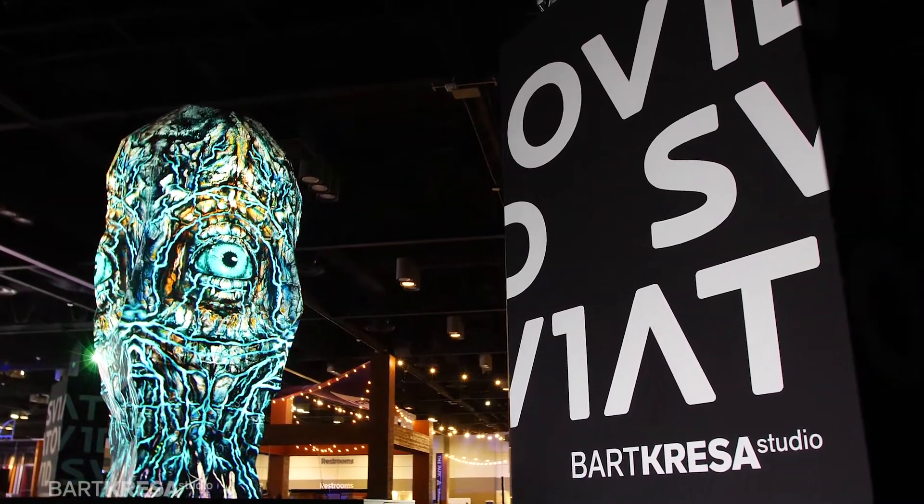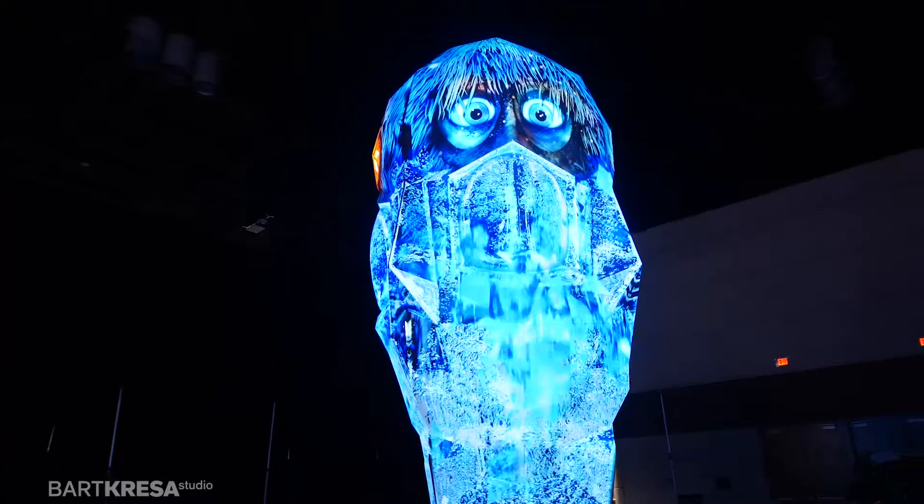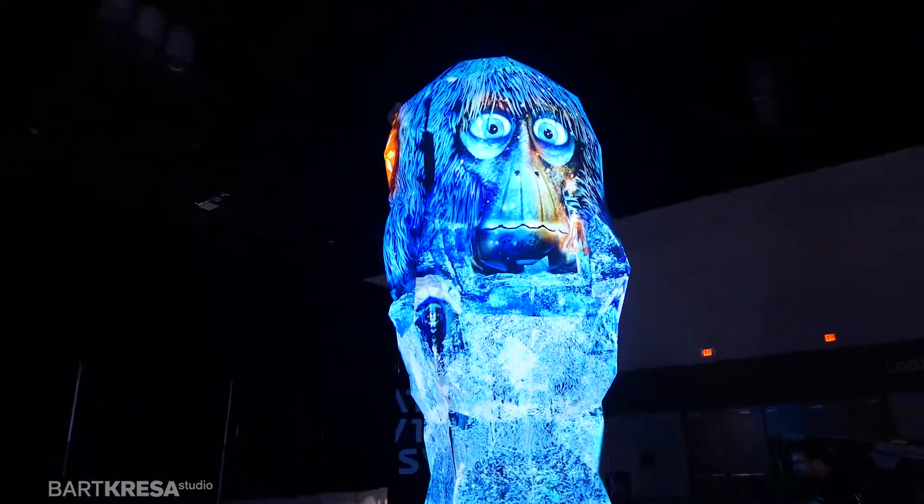This medium is really powerful because the projection is so strong and so sharp that it transforms the shape.